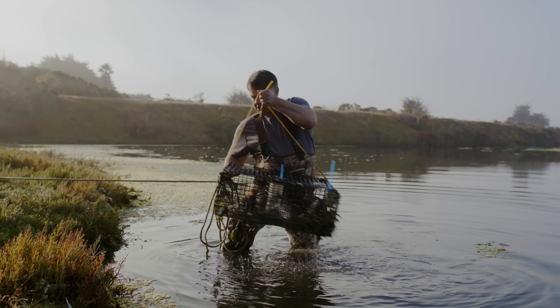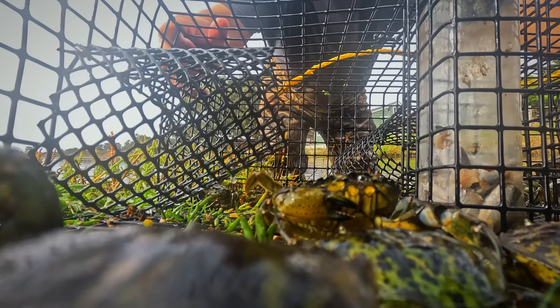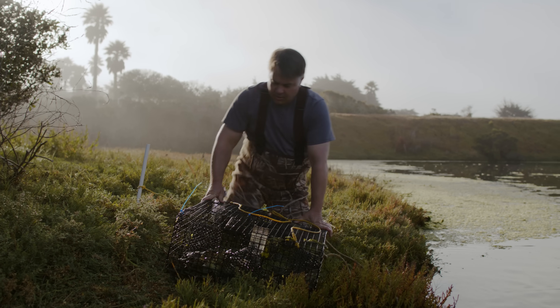Oh my gosh, look at all these crabs. There's a ton of them here. And they're all the European green crab — the invasive.